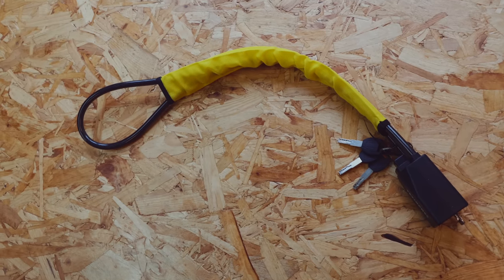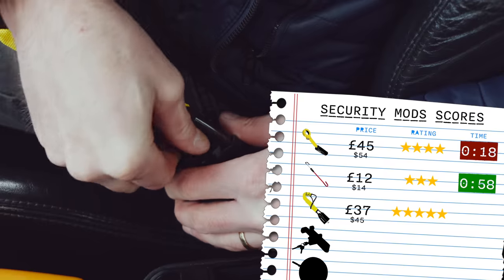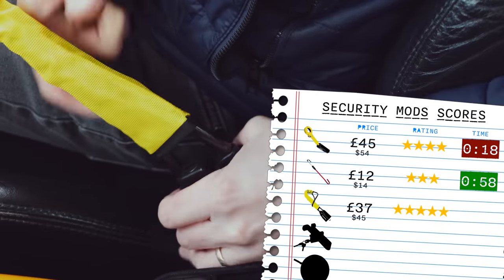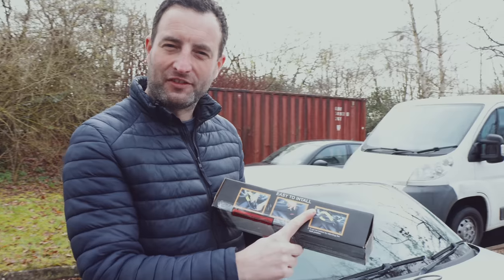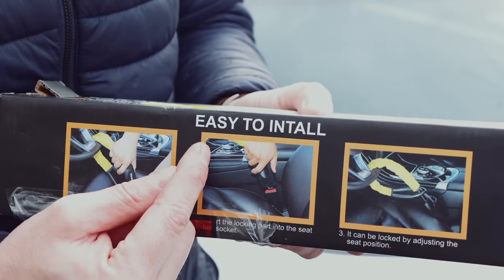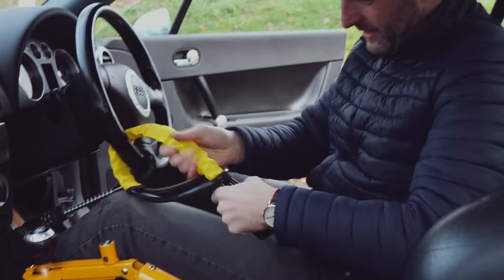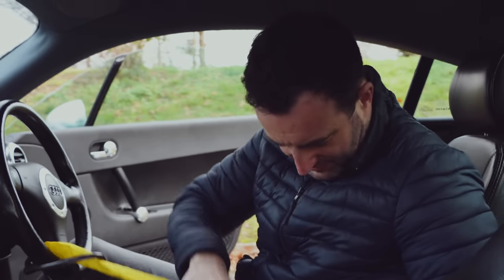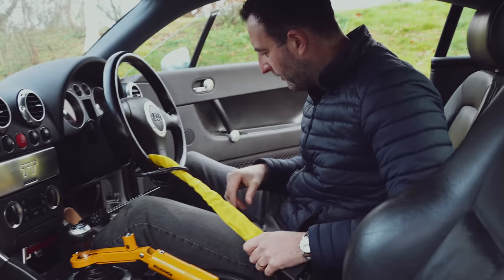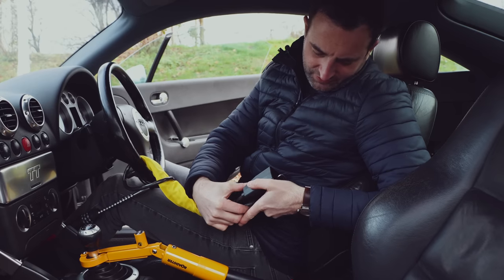This one also goes around the steering wheel, but this time it secures to the seatbelt buckle. It's got a 4.5 star rating on Amazon and costs £37. Always the best thing about buying these things from Amazon is that the instructions are fantastic — I'm told that this one is easy to install. It wraps around there, goes through here, and then goes into the seatbelt, which in this TT is too far away. No, I can't get my leg out. It's not that easy to install.